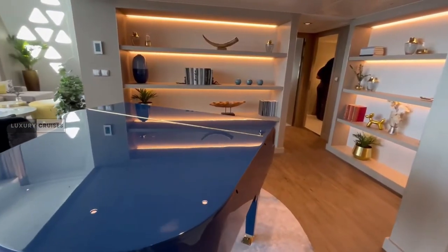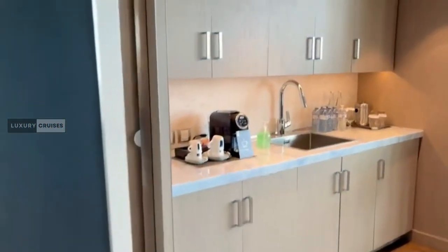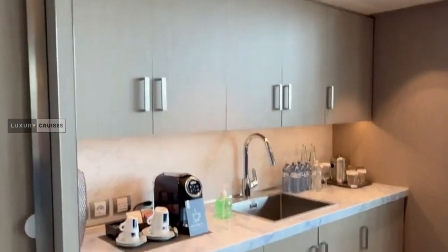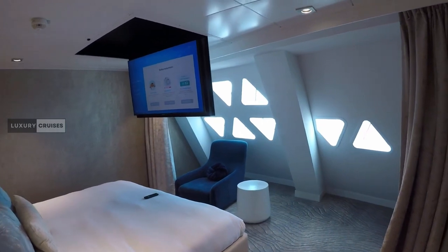You have a Blue Baby Grand Piano greeting you as you enter the loft. To the left, you have a wet bar complete with a coffee maker. You have one downstairs bedroom behind the piano that has a geometric window overlooking the ocean.